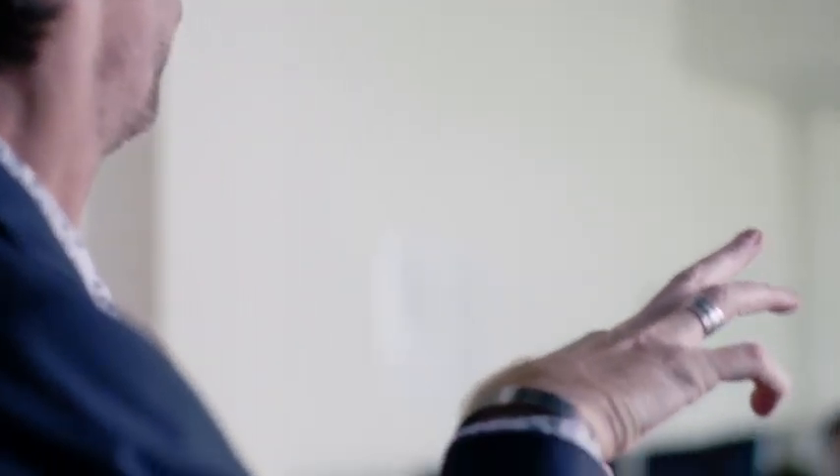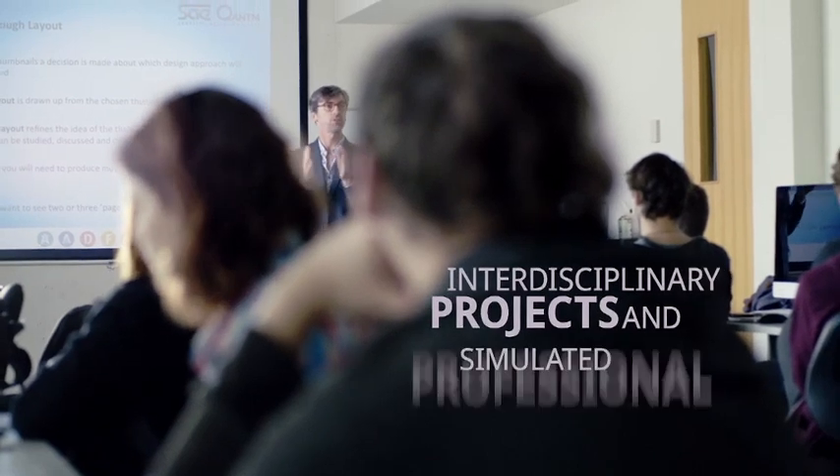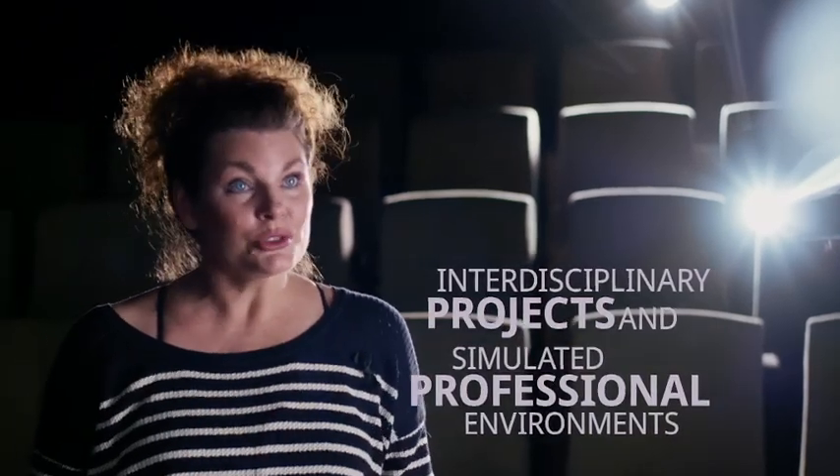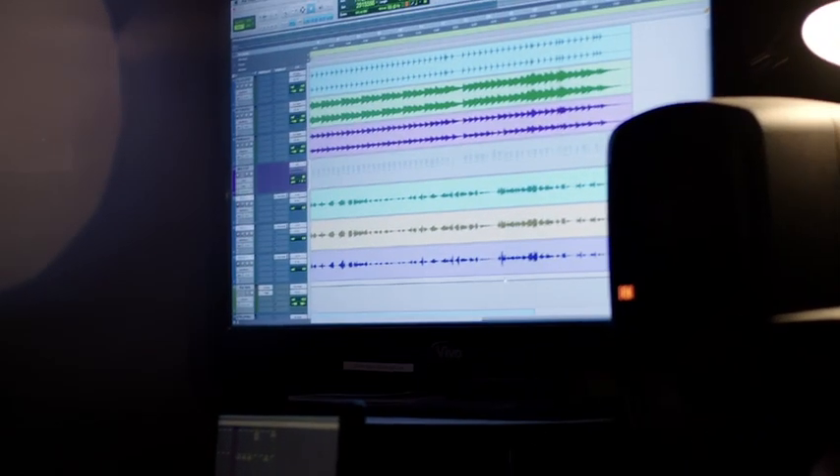We use industry as a model and we have classrooms that are collaborative learning environments. Integration can happen across departments but also across trimester levels. There are some very natural collaborations — for example, an audio student doing the post sound for a film student on their short film.